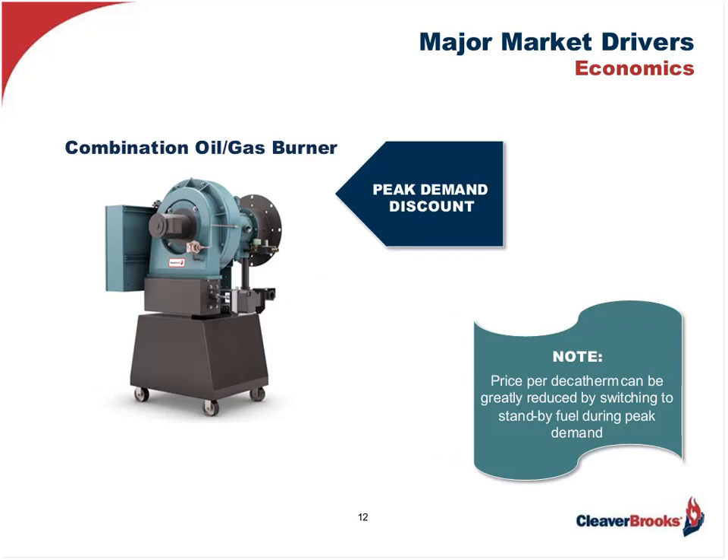As alluded to earlier with regard to reliability, let's say we have an existing burner that is in fairly good shape but is strictly designed to burn only natural gas. Contacting the local utility, we find the price per decatherm can be greatly reduced if we have a standby fuel which can be switched to during peak demand. Having a combination oil-gas burner would accommodate this possibility, and the existing burner may be retrofitable for this situation.